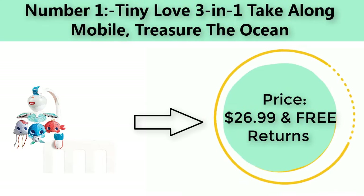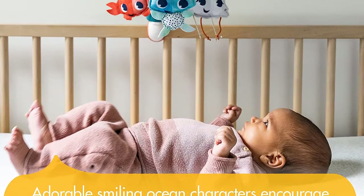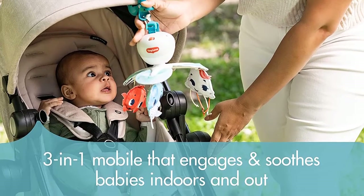Number one: Tiny Love three-in-one Take Along Mobile — Treasure of the Ocean. Price: $26.99 with free returns. 30 minutes of music and five continuous melodies offer little ones a fun musical variety and significant audio stimulation.